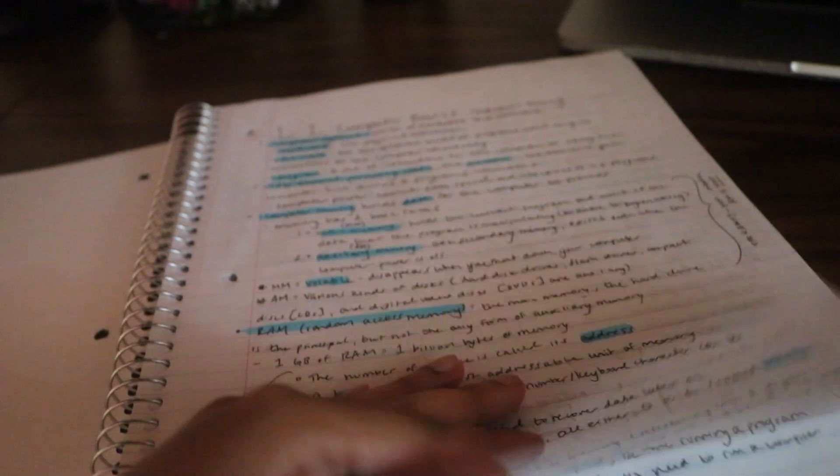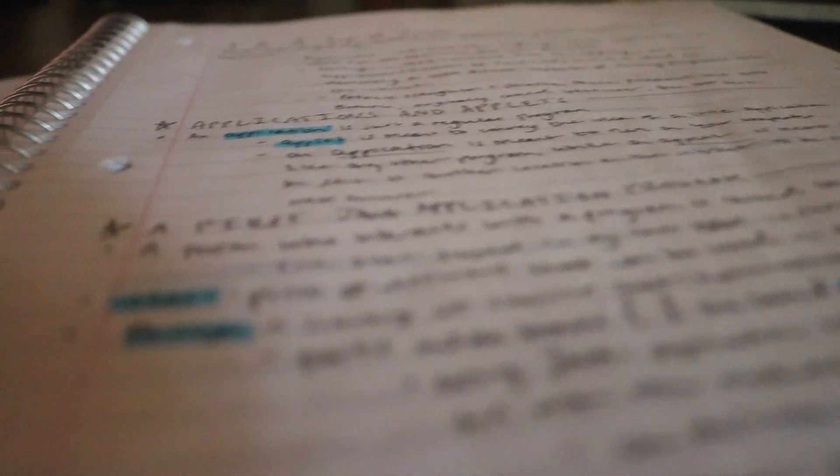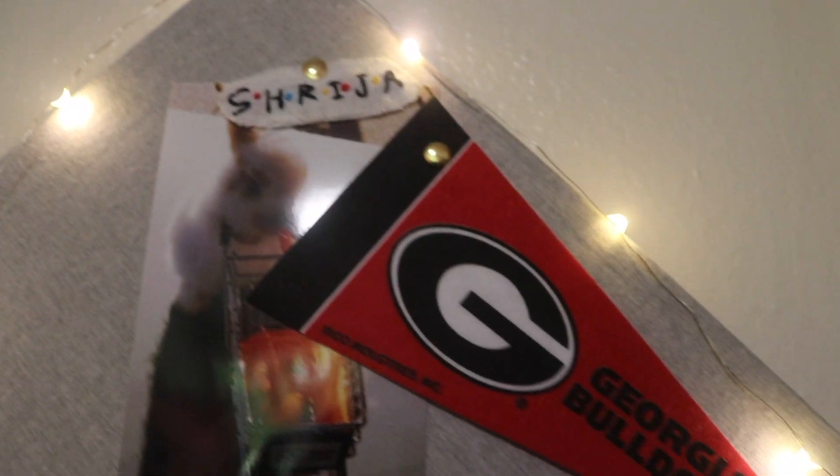These are some of my notes on Java right now — everything's really easy but I'm terrified for it to get harder. I think over-decorating notes is a waste of time; all you need is a pen and a highlighter. I also have a pull-out part of my desk where I keep my Lenovo laptop. I got it purely for computer science because I didn't want to download Windows 10 on my Mac and ruin it — so this one is just for coding.